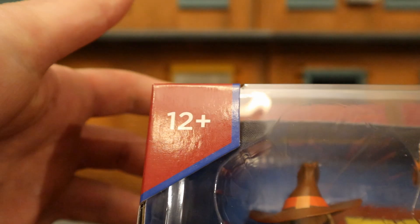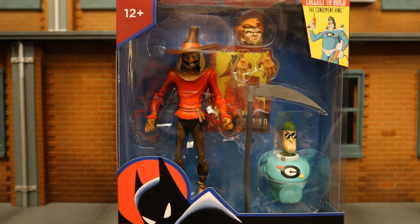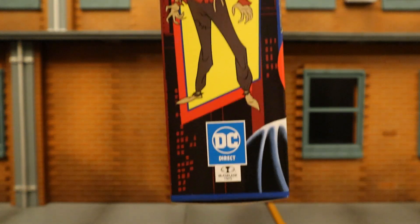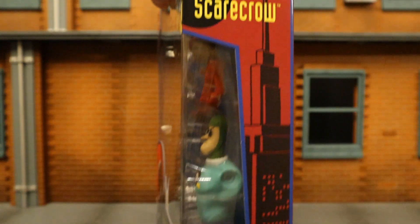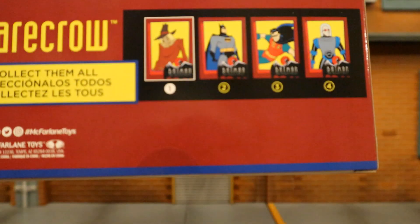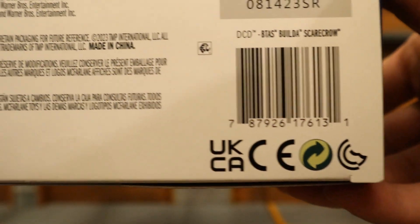As you can see at the top: McFarlane Toys, collect and build the Condiment King, age 12+, Batman the Animated Series, Scarecrow. Here he is in the package with a couple alternate hands, a scythe, an unmasked head, and part of Condiment King. One side of the package says Scarecrow, Animated Series. Other side, not much going on. In the back, here's Condiment King, here's the rest of the wave, and at the bottom there is his barcode in case that helps anybody.